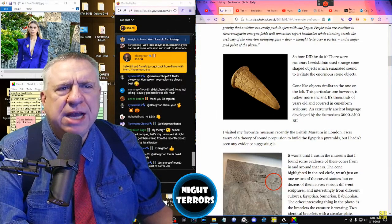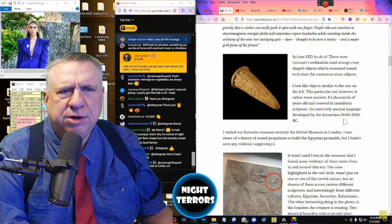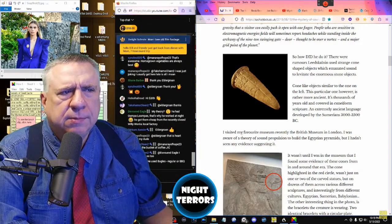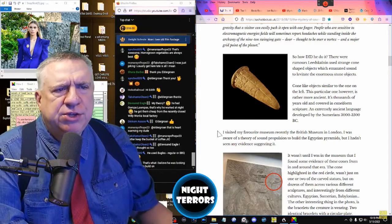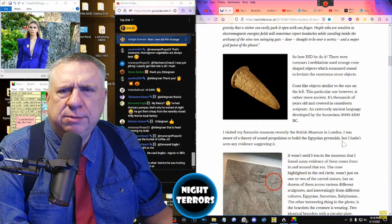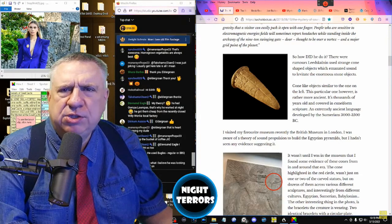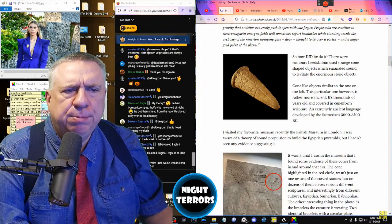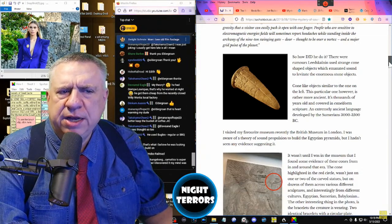Cuneiform is an extremely ancient language developed by the Sumerians between 3000 and 3500 BC. The author writes: I visited my favorite museum recently, the British Museum in London. I was aware of a theory of sound propulsion used to build the Egyptian pyramids, but I had not seen any evidence suggesting this — until I found some evidence of these cones from in and around that era.